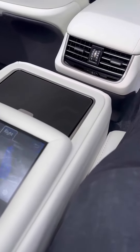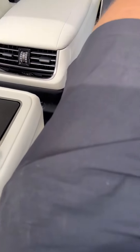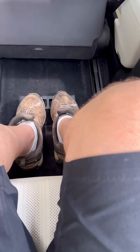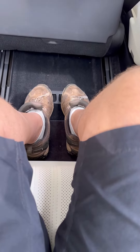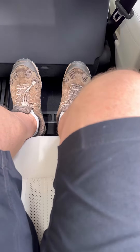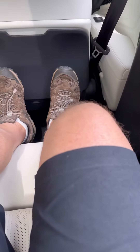And then we can go here if we really want to go somewhere special. You'll see down below here, there's an ottoman that's going to come up. So we have leg room for days.